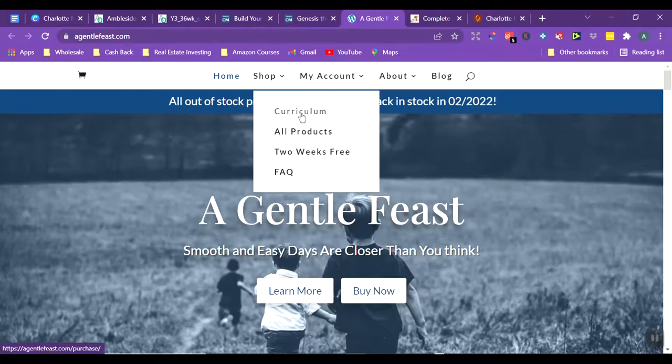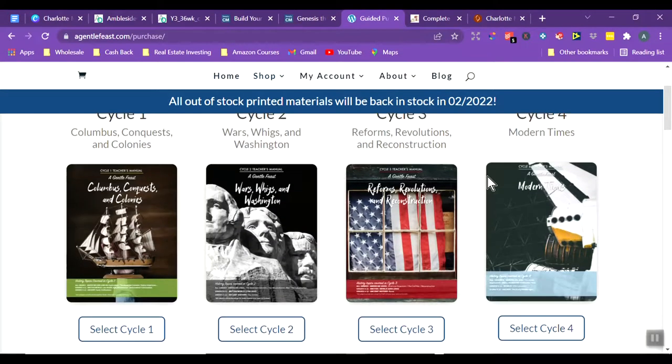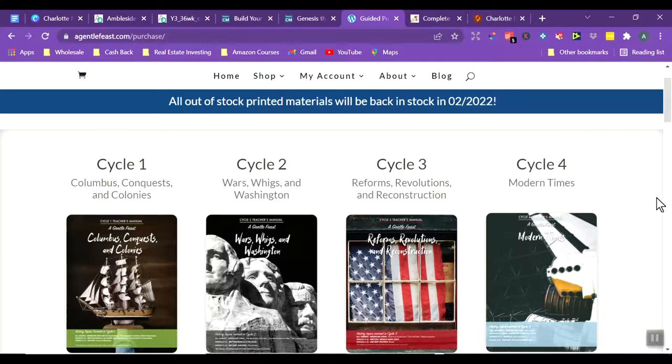Let's take a look at the curriculum. The main general guide is on a four-year cycle — so if you prefer a four-year cycle over Simply Charlotte Mason's six-year cycle, this is the one to look at. The curriculum is very Charlotte Mason: the younger grades study mostly your own country's history, and as children get older, world history is added. The four cycles cover roughly: early American/colonial, medieval, early modern, and modern history from around the world.